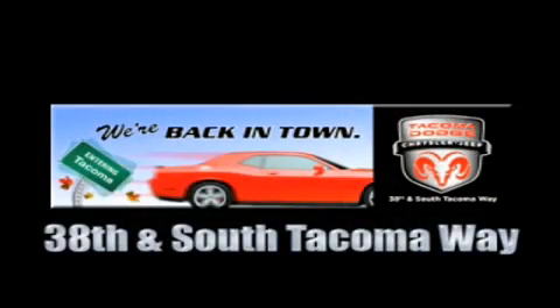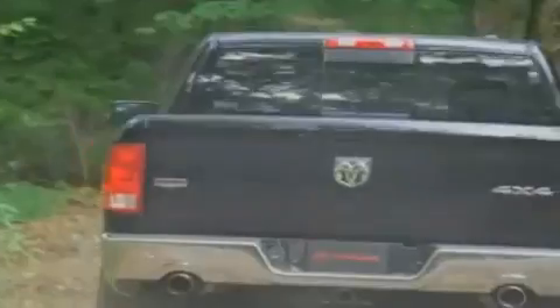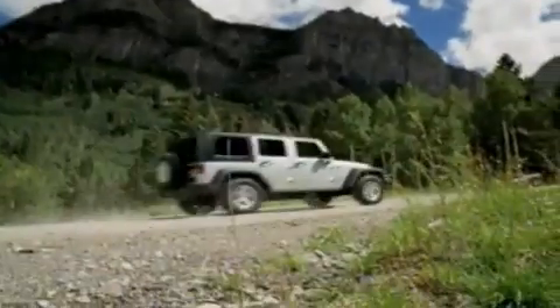We're back in town. The new Tacoma Dodge Chrysler Jeep, conveniently located at 38th and South Tacoma Way. More than 400 new Dodge, Chrysler, and Jeep vehicles available. We've got your Ram Tough Trucks. If you want a Wrangler, we've rounded them all up. We're so big, we've got over 30 Dodge Challengers.